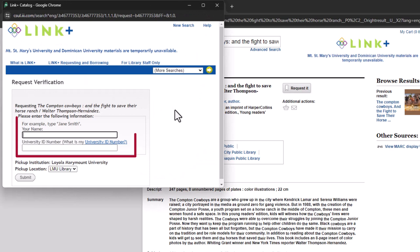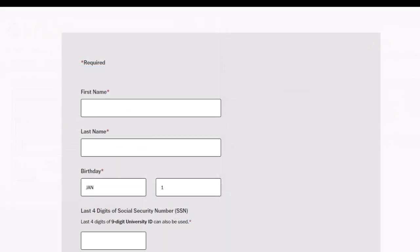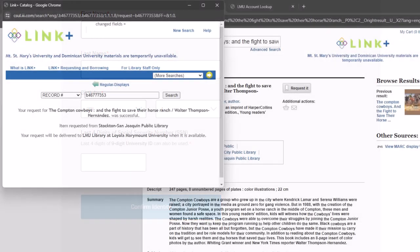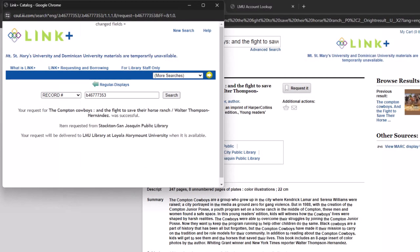Next, I enter my full name and University ID number. If you forgot your ID number, just click on this link and fill out the form to receive your University ID number. Once that's complete, you will receive a confirmation page showing whether your request was successful.